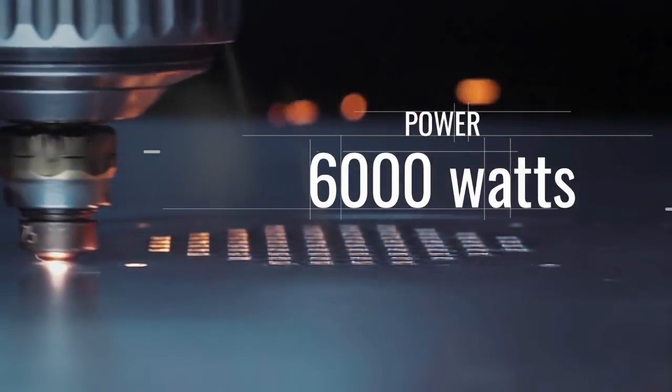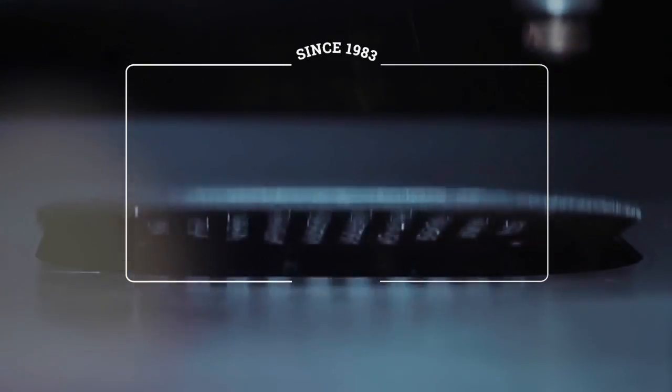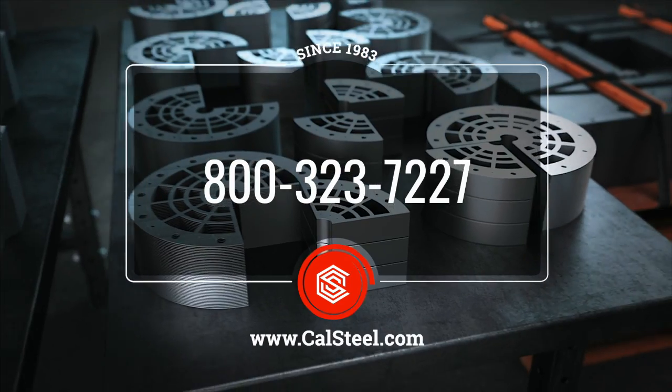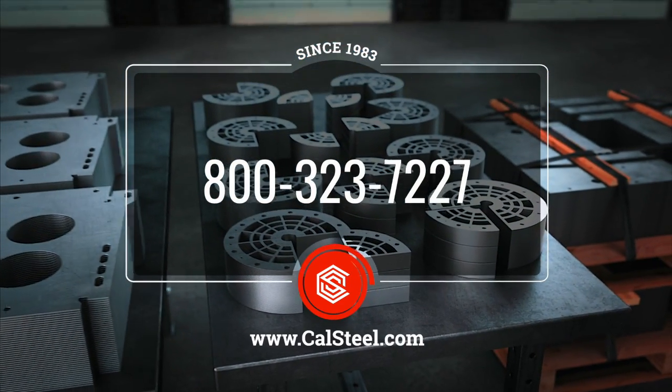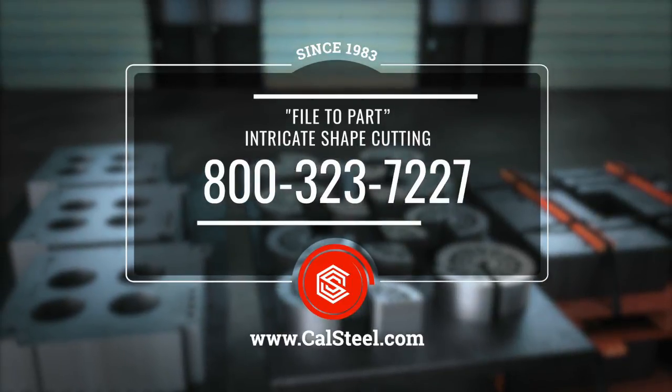Give it a try. Send us your digital drawings, and your parts will be ready in no time, regardless of the quantity or complexity. File to part. Intricate shape cutting. California Steel Services.